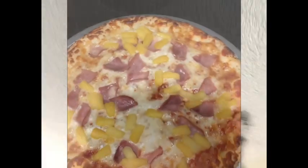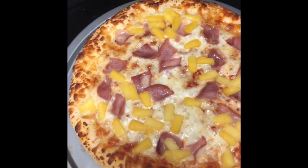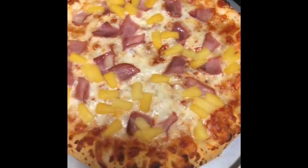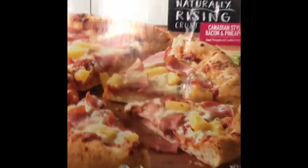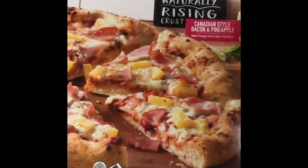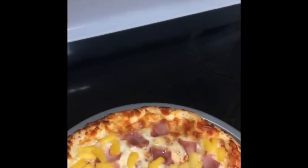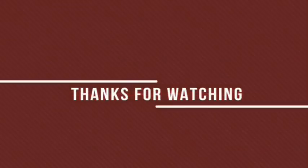And y'all, I just want to show y'all my pizza — it just looks so good. Comment down below if you eat pineapple and bacon on your pizza, because this is Canadian bacon and pineapple. This is Freschetta naturally rising crust Canadian style bacon and pineapple. Look how good that looks — I was in Walmart and just decided to make it. And these chips right here — Petal Cup mesquite barbecue. Woo!